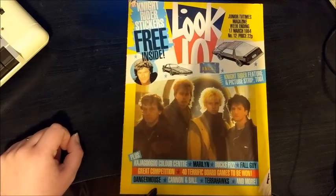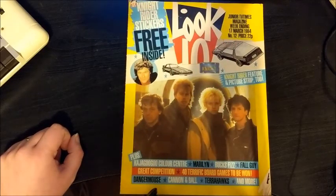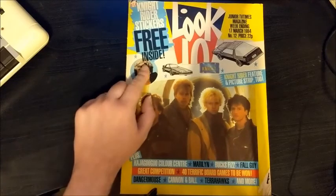We'll start off by looking at the first ever Look In I bought, from March 1984. I think the reason I bought this was because it came free with Knight Rider stickers.